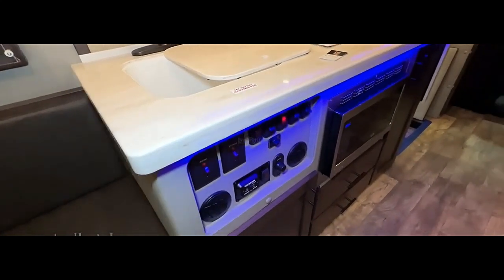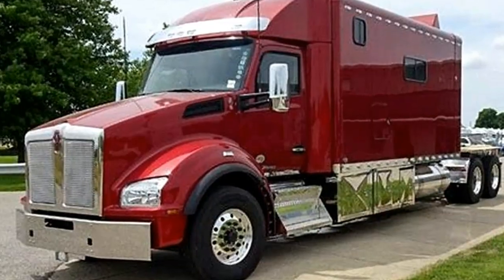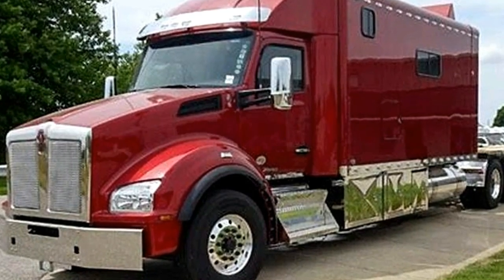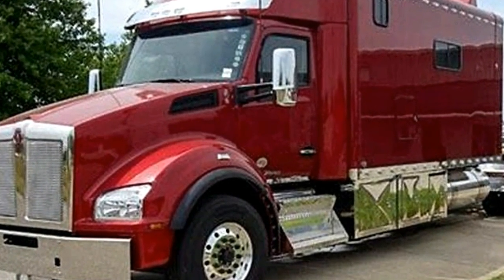Manual transmissions are still available for drivers who prefer a more hands-on experience. The Ultra Cab 180-inch sleeper goes beyond just providing space.